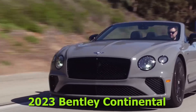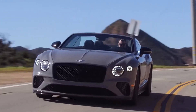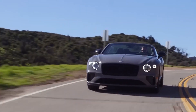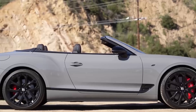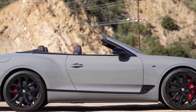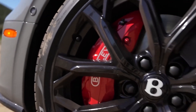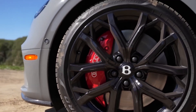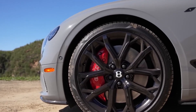2023 Bentley Continental. Positives: Class-leading luxury and attention to detail. Jaw-dropping speed. Top marks for sophistication and prestige. Impressive configuration options. Considerations: Ordinary driver assistance systems cost extra. Subpar fuel economy. Six-figure price tag.